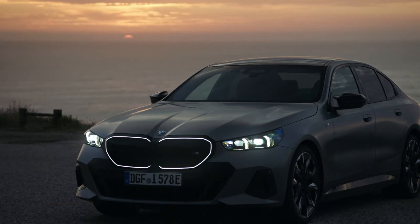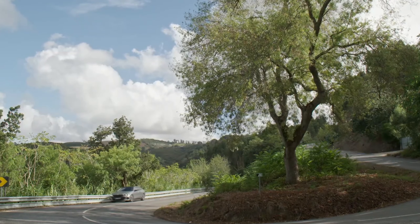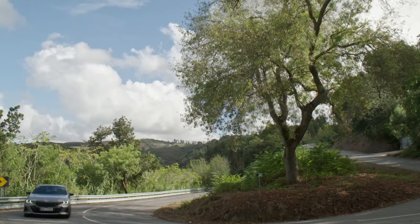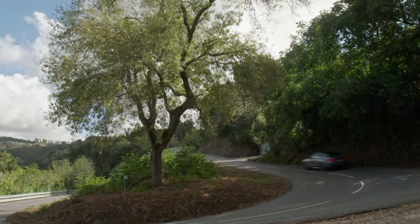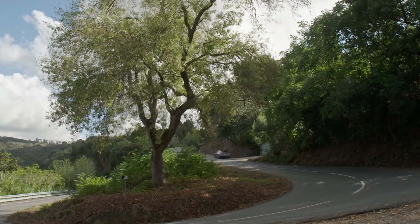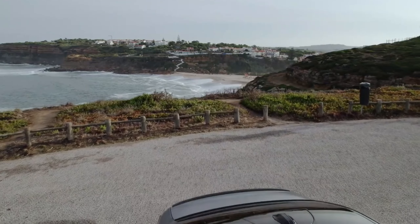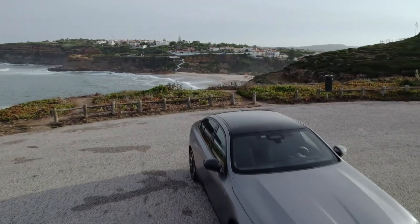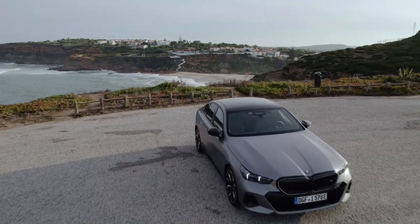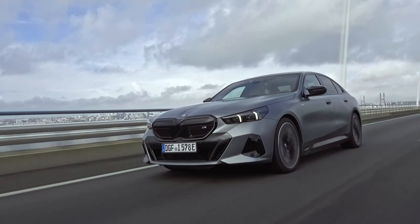Provided you can stomach the upcharge: the i5 eDrive40 starts at $67,795, but the M60 jacks it up to $85,095. We also had a chance to take a crack at the latest iteration of BMW's highway assistant. Think of it as two-tenths SuperCruise — it permits hands-off driving with monitoring via an eye-tracking camera in the gauge cluster. Its latest parlor trick is that the driver can confirm system-suggested lane changes with a mere glance to the corresponding side-view mirror, a feature that works with impressive competence. The idea of changing lanes without first activating the turn signal should come naturally for many BMW owners.